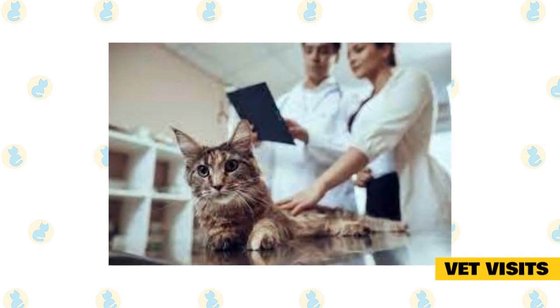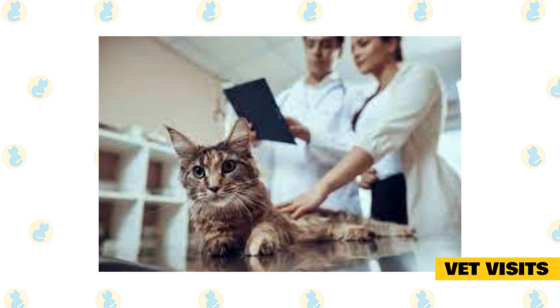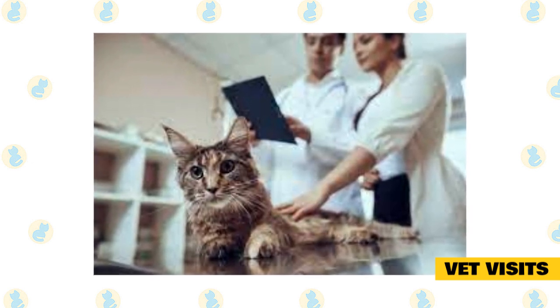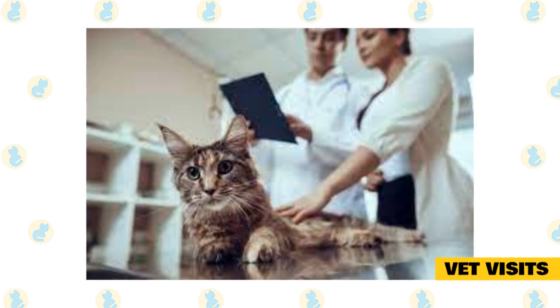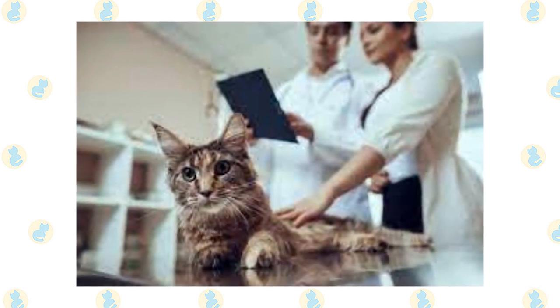The breeder also needs to ensure that the kittens have their first visit with the veterinarian and receive all shots and other needs prior to being sold. Immunizations require a few visits, and when a breeder is doing this for an entire litter, it can cost a very pretty penny.